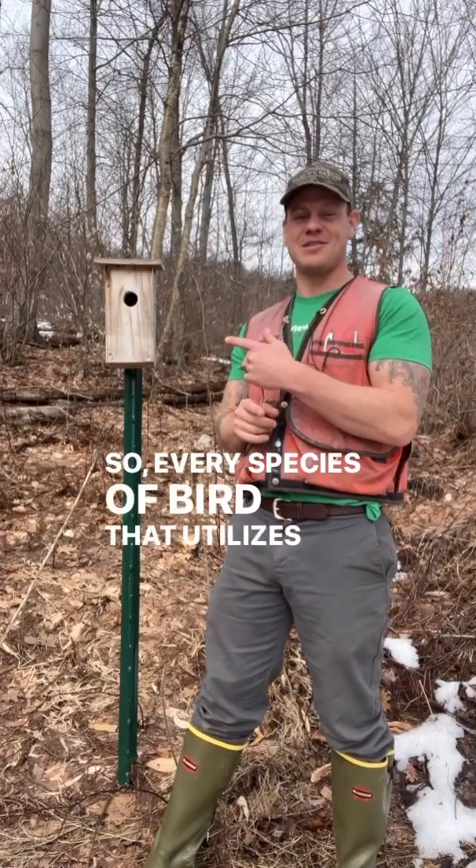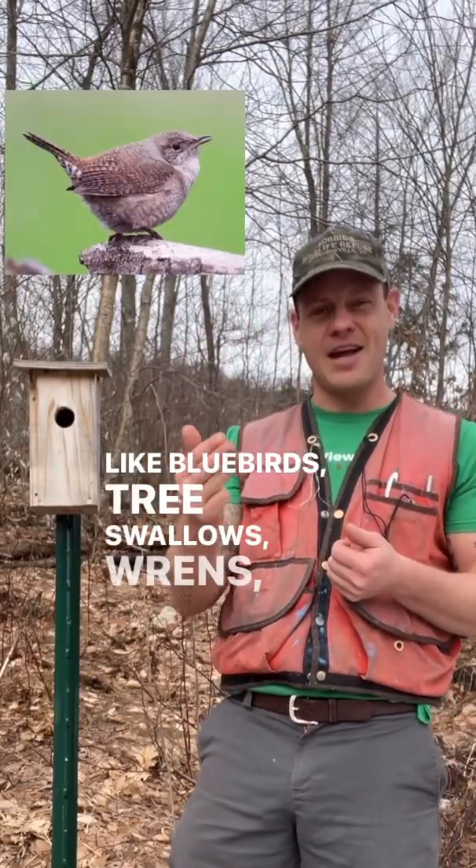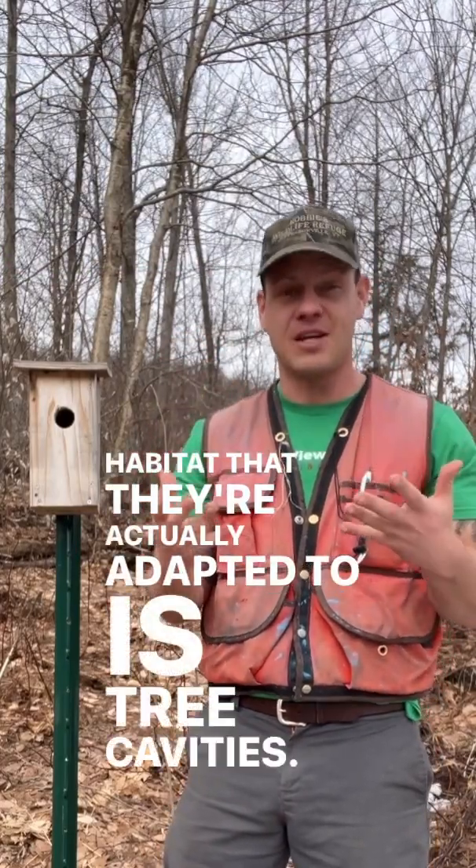So every species of bird that utilizes a bird box — species like bluebirds, tree swallows, wrens, chickadees — the habitat that they're actually adapted to is tree cavities.